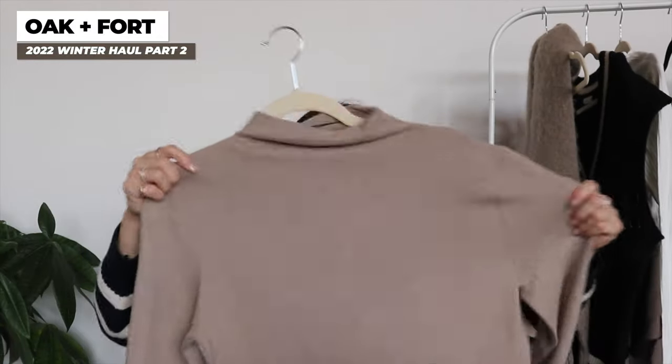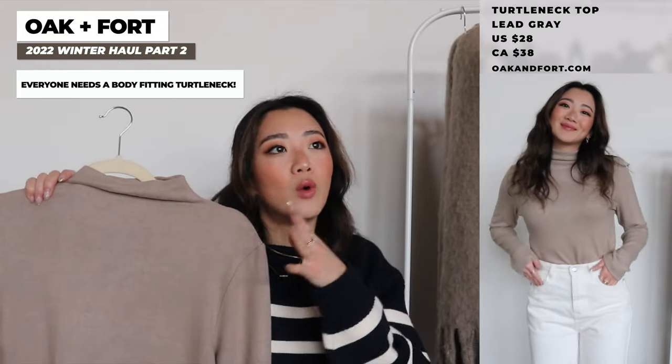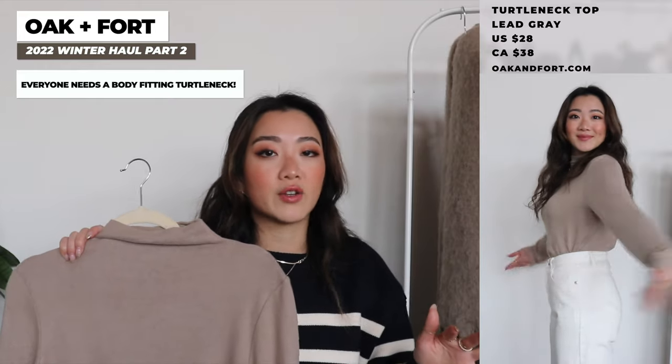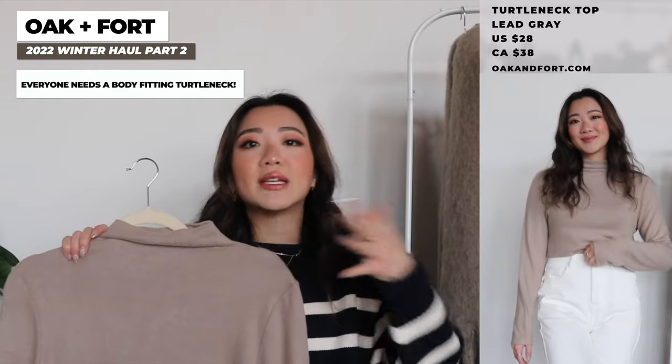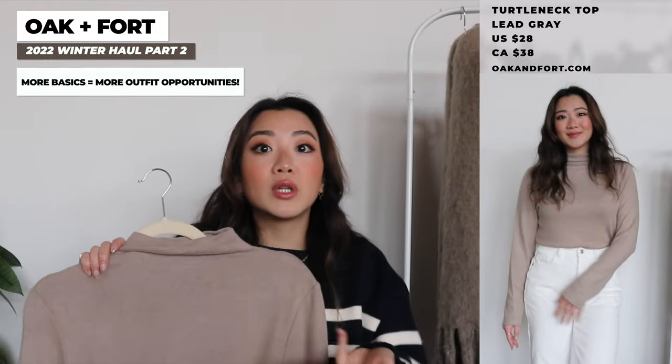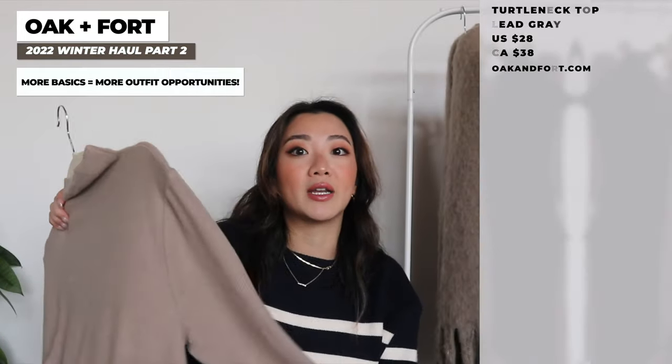The next item is a basic turtleneck. This one is a little more fitted and thinner — it's not a wooly turtleneck. This is a little preview to my winter essentials haul: basically I'm going to talk about how you need one of those skin-tight turtlenecks. This one is more of a medium grade, but I feel like these are really good for a lot of different occasions. That's why I like to have them in many colors. When you invest in basics like this, there's less need to keep shopping — you can keep this for a really long time.